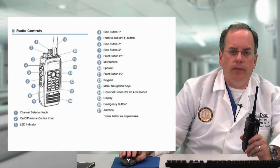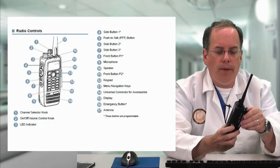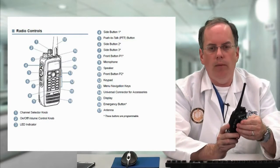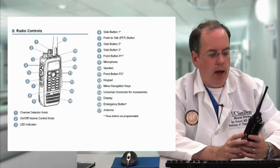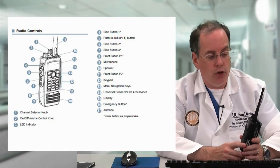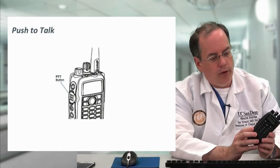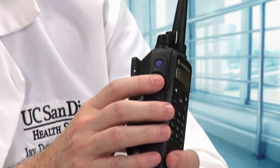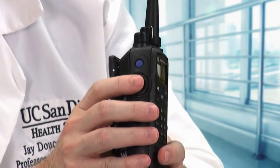Let's look at some of the features of this radio. There are lots of buttons on this radio, but most of them have been disabled for your use and don't do anything important. We'll talk about the ones you do need to know. Probably the most important button after turning on the radio is the push-to-talk button — that's this large button here on the side. When you push this button, the radio transmits, and that is the only way you'll send a signal out to anybody else.